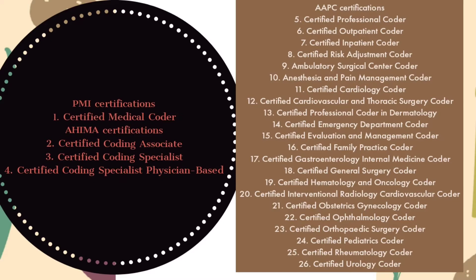Hi, welcome to Coding Mansa channel. Today I'll be telling you about the list of certifications we have in medical coding and the types of specialty coding. Please make a note of it. This is the list of certifications we have in medical coding. Three institutes provide the certification programs: one is PMI, second is AHIMA, and third is AAPC.